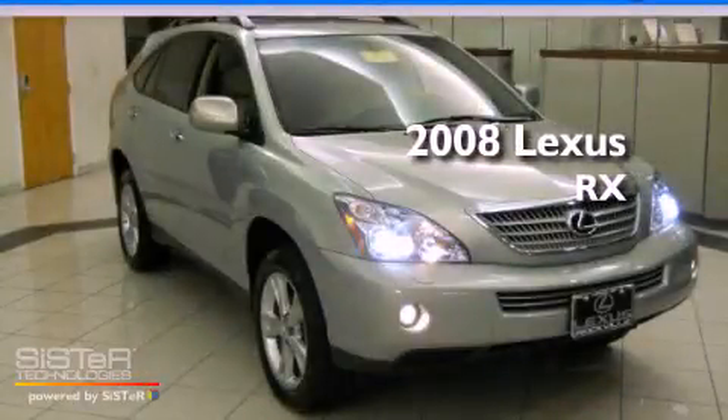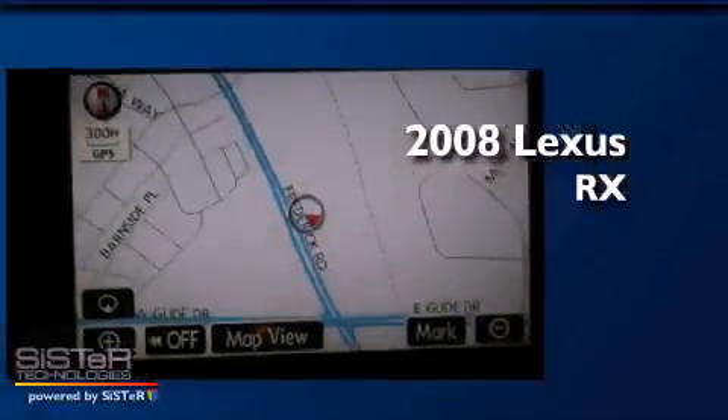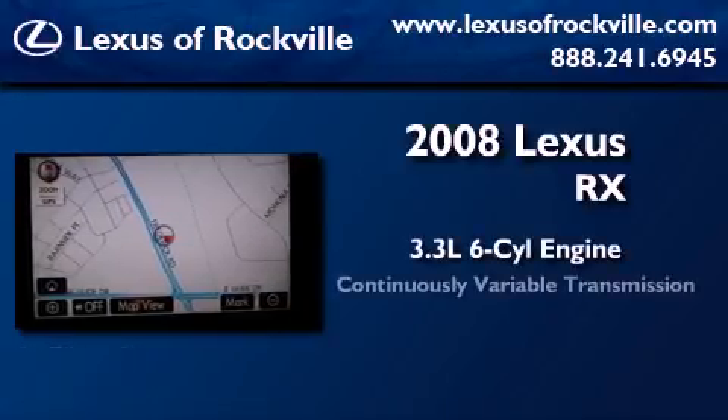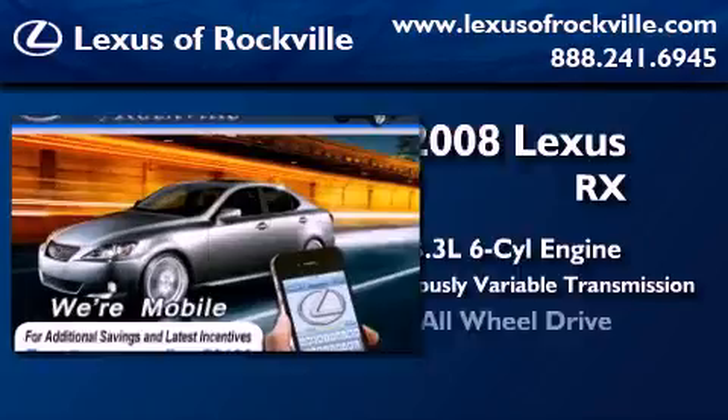This is a certified pre-owned 2008 Lexus RX. It has a 3.3 liter 6-cylinder engine, a continuous variable transmission, and all-wheel drive.